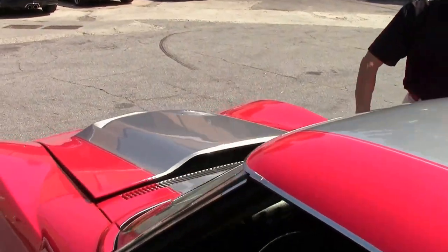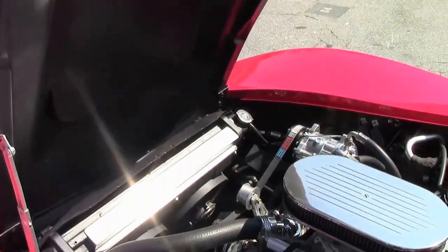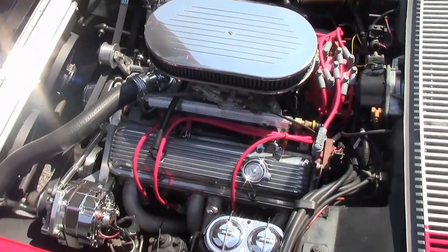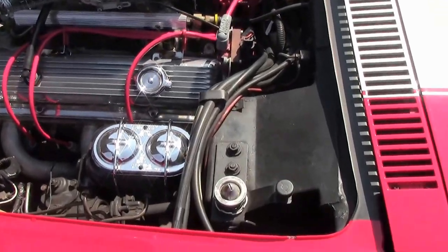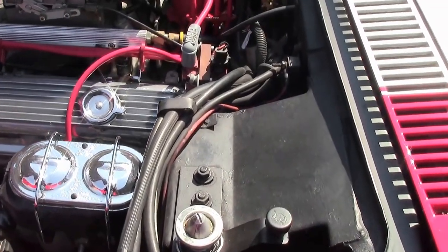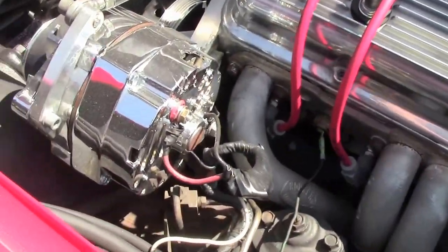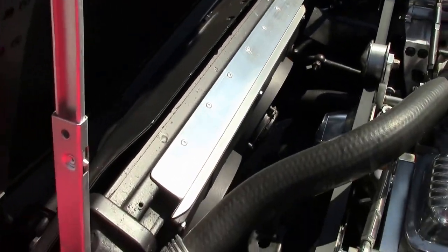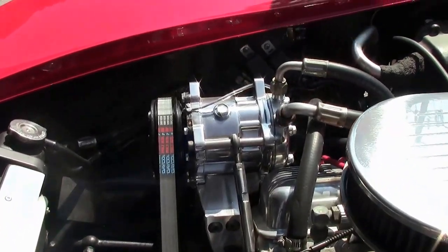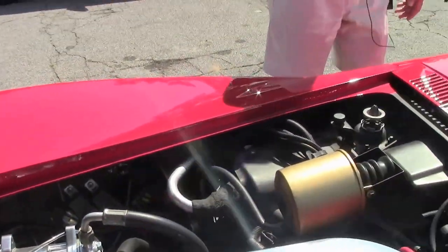Let's take a look up underneath the hood — this is where it gets fun. Check that out: 383 stroker, a non-original motor, obviously, 400-plus horsepower, five-speed transmission. It's a Holley electronic fuel injection, air conditioning car, power steering — loads of fun. Look at that radiator. This car is made and built to drive.